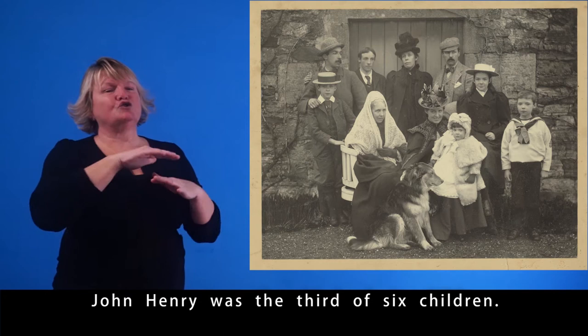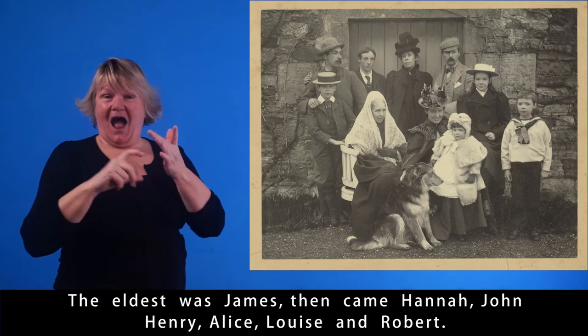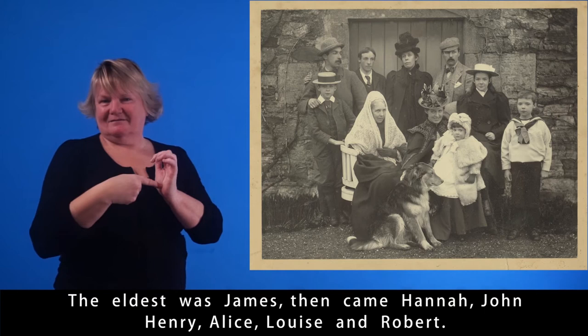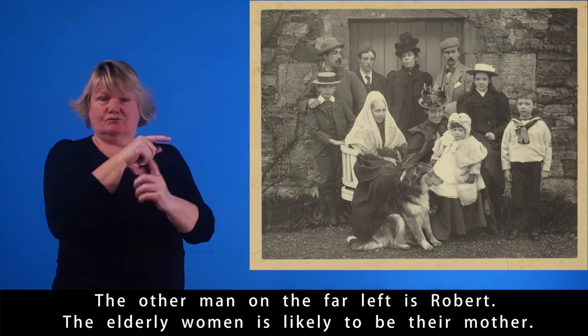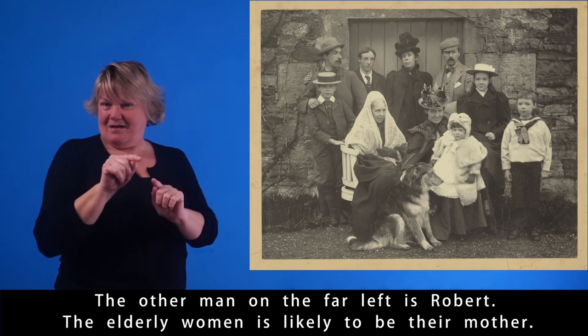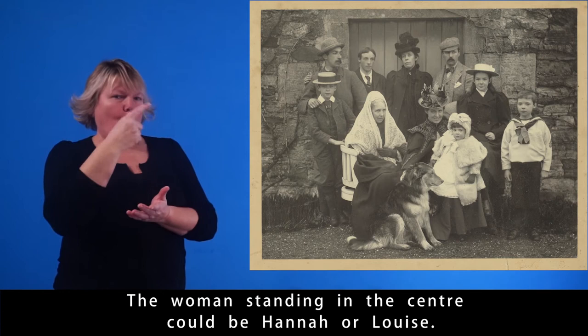John Henry was the third of six children. The eldest was James, then came Hannah, John Henry, Alice, Louise, and Robert. In this family photograph, John Henry is the man wearing the bow tie. The other man, on the far left, is Robert. The elderly woman is likely to be their mother. The woman holding the child is probably Alice, who also had six children. The woman standing in the centre could be Hannah or Louise.